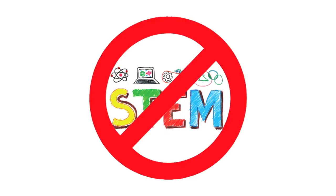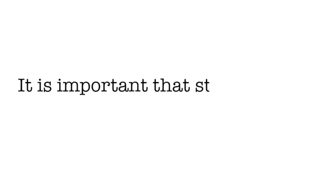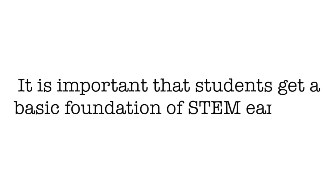However, most jobs are not STEM-based, though most of them do require STEM skills. So it is important that students get a basic foundation of STEM early on.